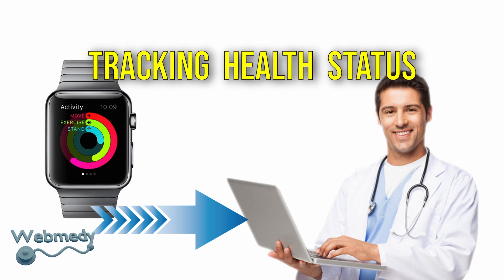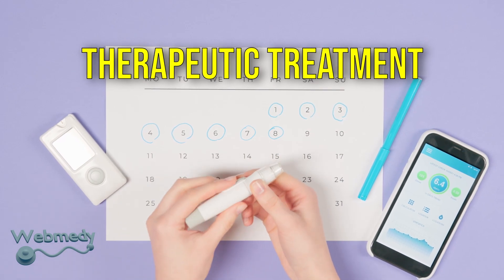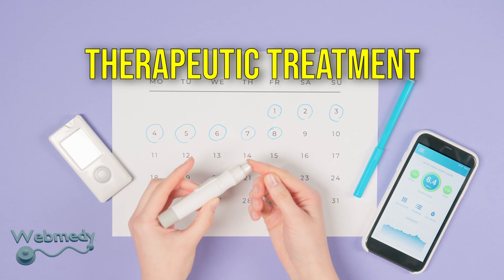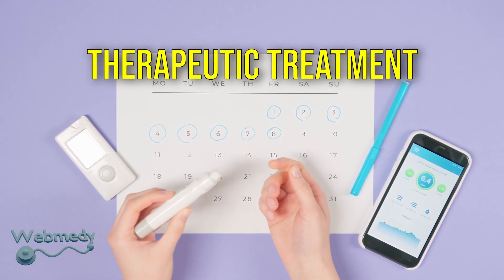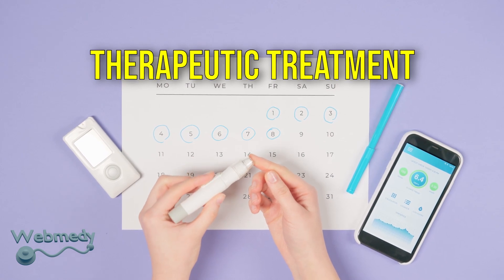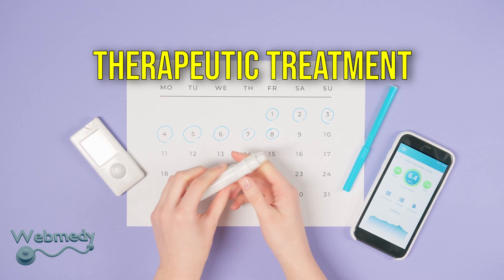Therapeutic treatment: patients with chronic diseases can get timely treatment once their metrics exceed a threshold — for example, getting automated insulin pumps or medications. Moreover, with these devices, doctors can better adjust the patient's therapy by monitoring their patients' conditions.